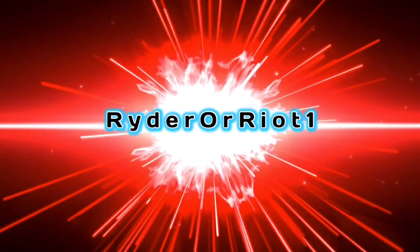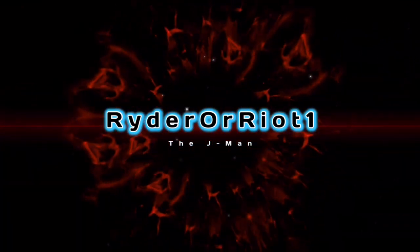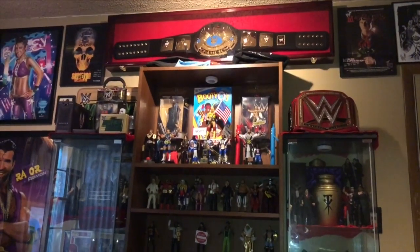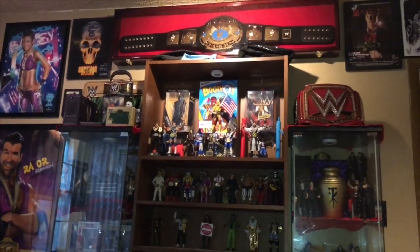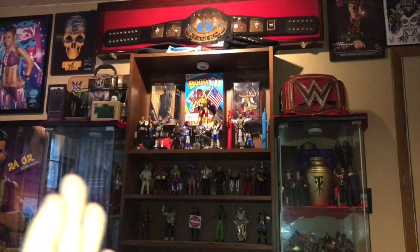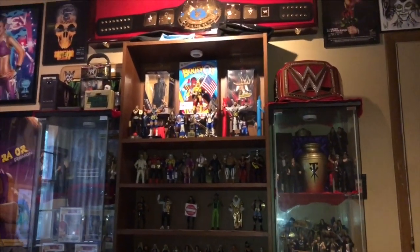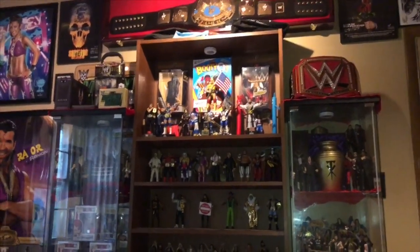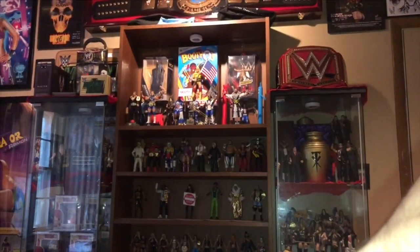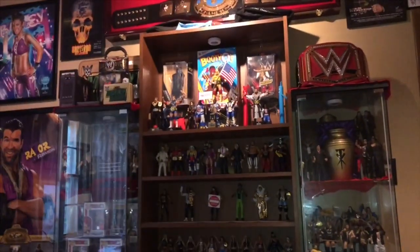Well everyone, I guess it's finally time to do another collection update video. And as you can see as a first impression, my layout is completely different. How different you may ask? Well let's start on the right side and work our way to the left side. So here we go.